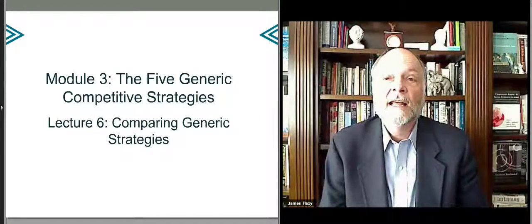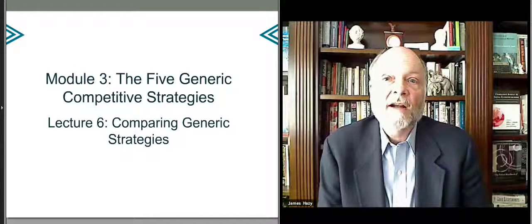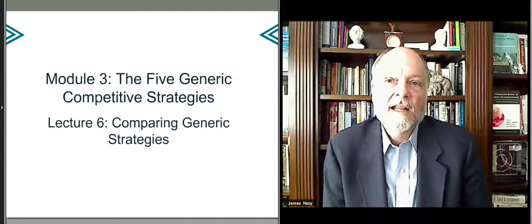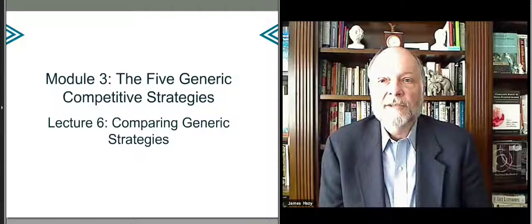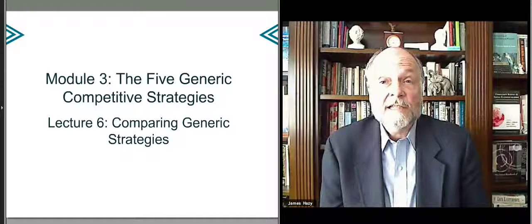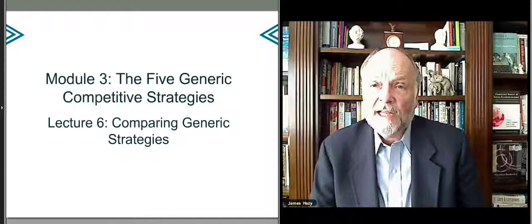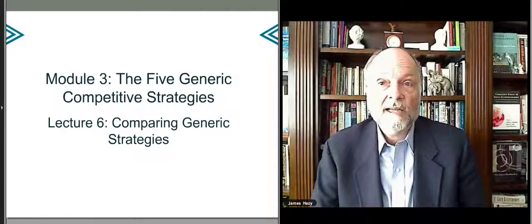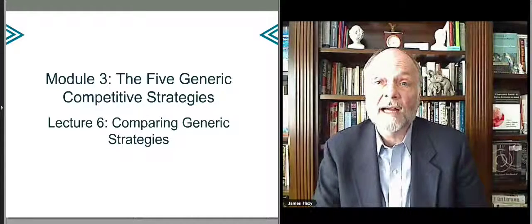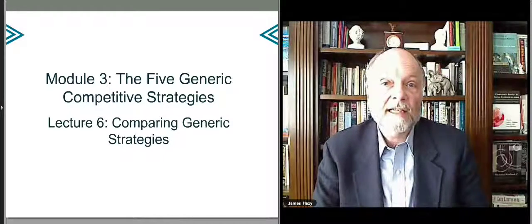In our last lecture in this module, we'll review these various strategies, and I'll give you some sense of how to think about the pieces of the strategy — where your business might fit, where competitors might fit. One of the most important things is to realize that as you develop a strategy, you focus on a particular approach to the market and not a mishmash of possible approaches, because that leaves you open to competitors who come in with a really single-minded plan to take market share and increase their profits.